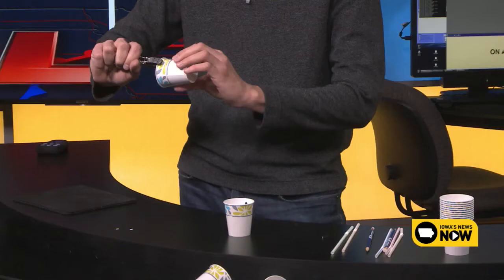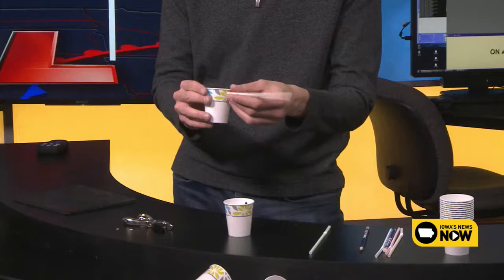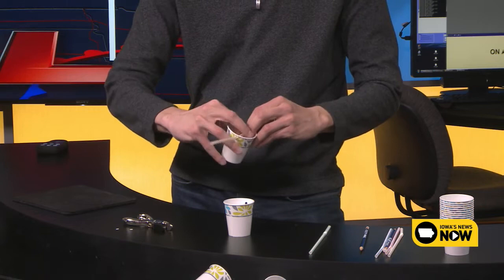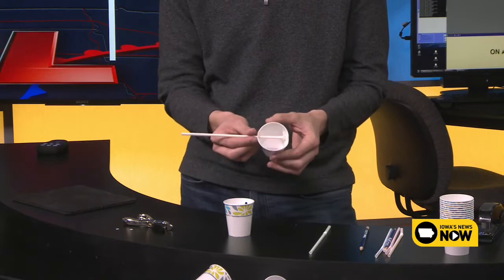We're going to need five little Dixie cups. With four of them, you're going to punch a hole on one side. You'll punch a little hole about a quarter of an inch inside. You're going to do that for four of the cups. Then you're going to take a bendy straw, stick it inside that hole, bend just the very tip of the straw, and then staple it to the cup. You'll need a hole punch and a stapler.